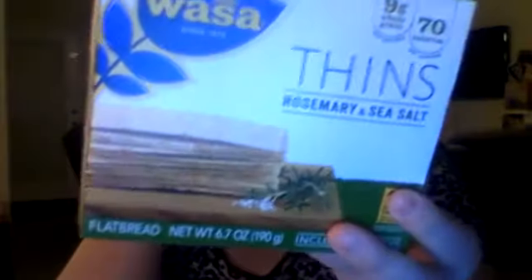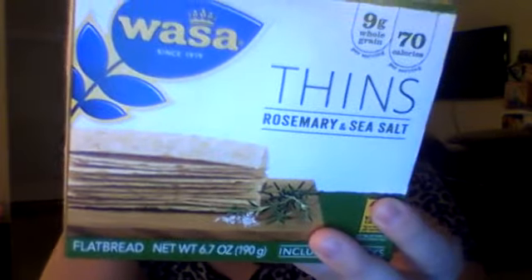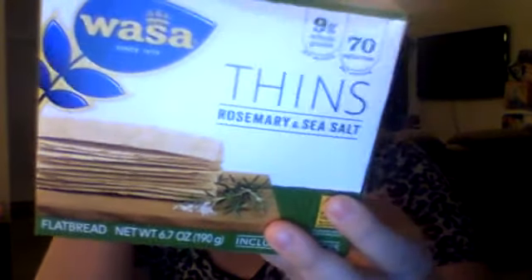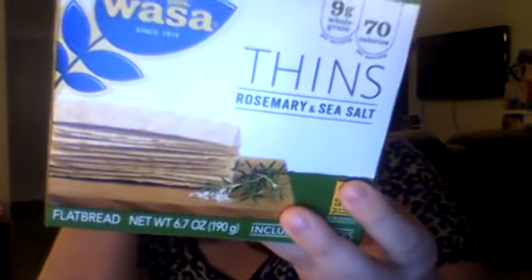Wasa Pethin — the rosemary and sea salt Wasa Pethin. Oven baked for a light, delicate crunch with hints of rosemary and a sprinkle of sea salt. Rosemary and sea salt thins pack 9 grams of whole grains in just 70 calories per serving, making it equally delicious and nutritious. Enjoy on-the-go, solo, or with your favorite topping.